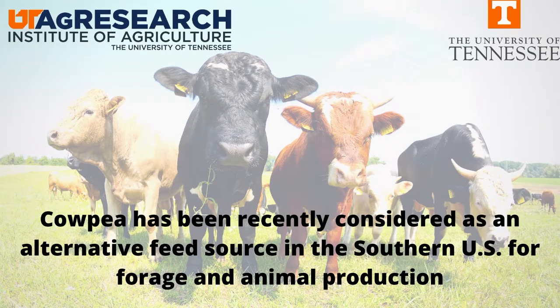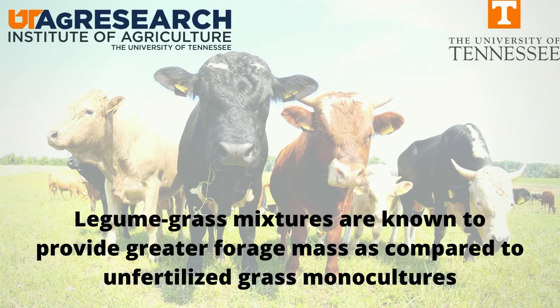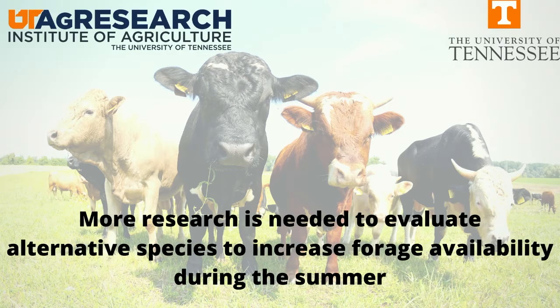Cowpea has been recently considered as an alternative feed source in the southern United States for forage and animal production. Legume-grass mixtures are known to provide greater forage mass compared to unfertilized grass monocultures, but more research is needed to evaluate alternative species that could increase forage availability, especially during the summer, where we usually have a shortage of forage in the southern United States.